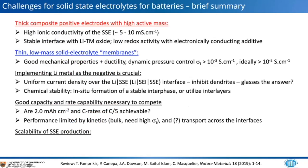Thick composite electrodes with high active mass are necessary to compete with today's lithium-ion battery. That implies high ionic conductivity of the solid-state electrolyte on the order of 5 to 10 mS/cm, a stable interface, and low redox activity with the additives. The electrolyte membrane also needs good mechanical properties — ideally a relatively ductile material enabling dynamic pressure control — along with these same conductivity criteria.